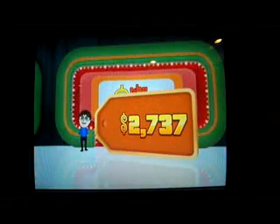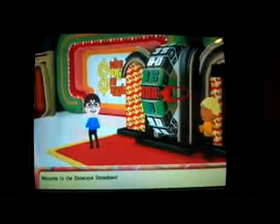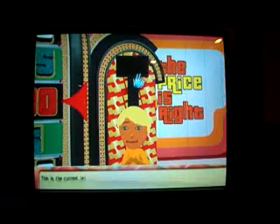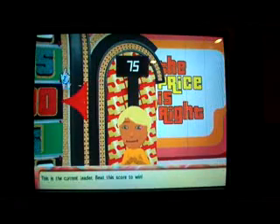My prizes total $2,737. Welcome to the Showcase Showdown — one Magic Number. I need to beat $0.75, which is the current leader. I spin the wheel — no dollar, but I get $0.40.